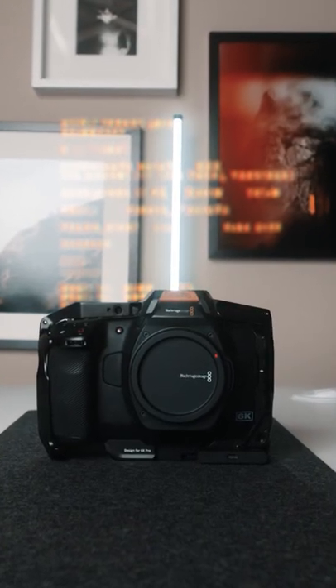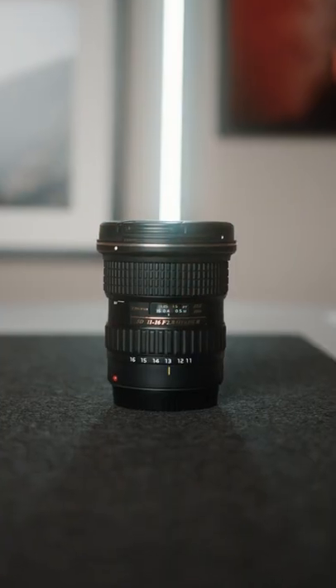The one new thing to this kit that's not mine — I'm only borrowing it for now — is the Blackmagic Pocket Cinema Camera 6K Pro, and I'm pairing that with my old Tokina 11-16 lens. But I'm pretty sure I'm running out of time, so that'll be another video.